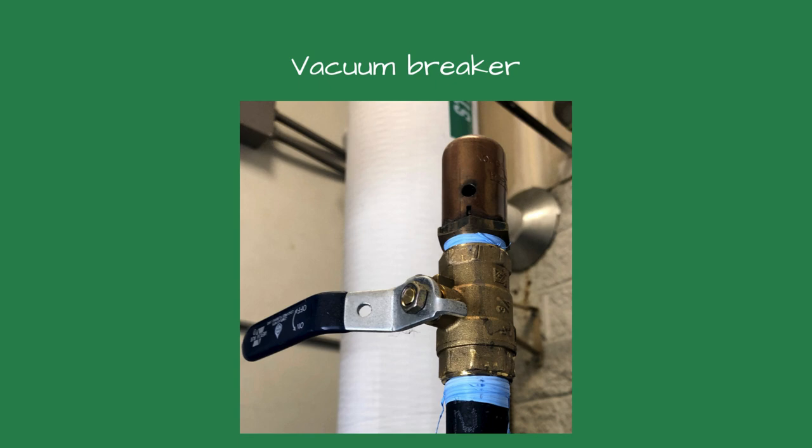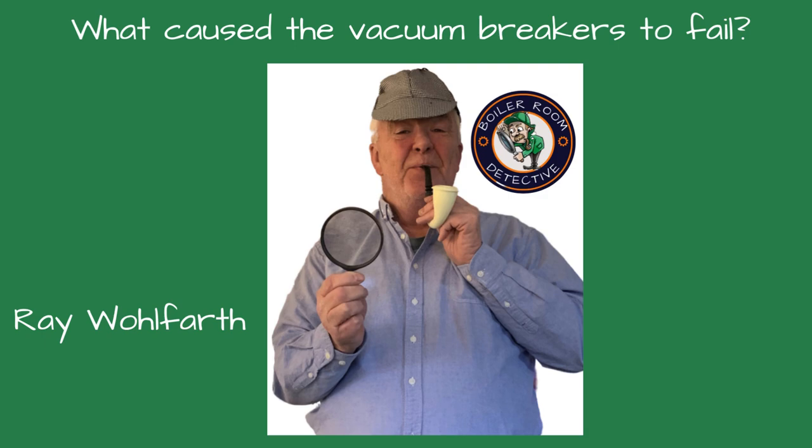Once the vacuum breaker was replaced, the problems disappeared. That's when I got involved. Welcome, friends, to the Boiler Room Detective Channel, where I'm your host, Ray Wolfarth. Today, we're investigating why the vacuum breakers failed so quickly and why the boiler was tripping the low-water cutoff. Whether you're a seasoned professional or a new tech, understanding these mistakes can help save you time and money and ensure the boiler runs efficiently and safely.